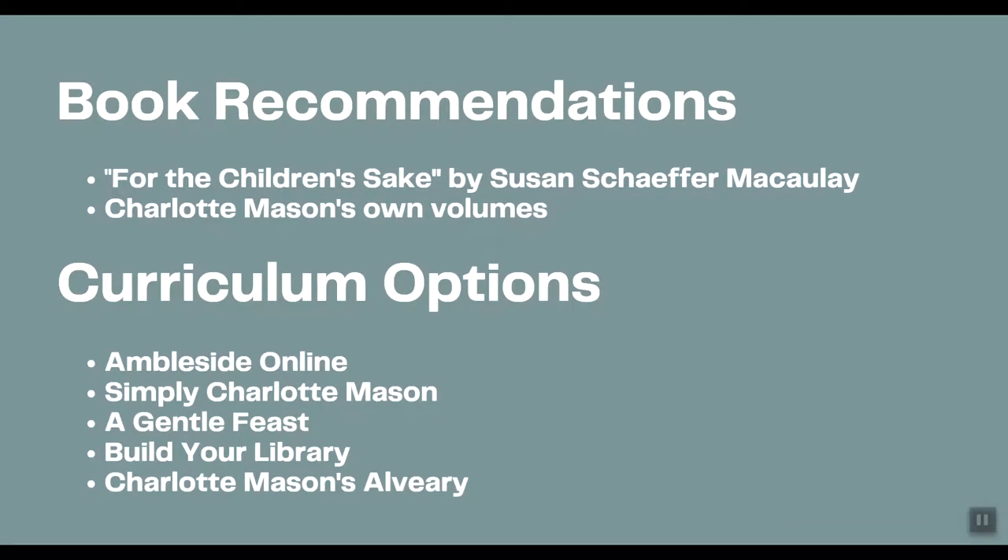My first recommendation if you're interested in the Charlotte Mason philosophy is to know why you're doing what you're doing. I highly recommend 'For the Children's Sake' by Susan Schaefer McCulley — it gives you a general overview of the Charlotte Mason philosophy. If you want to learn more, Charlotte Mason has her own six volumes written in the mid-1800s and early 1900s. Curriculum options I'm covering today are Ambleside Online, Simply Charlotte Mason, A Gentle Feast, Build Your Library, and Charlotte Mason's Alviary.